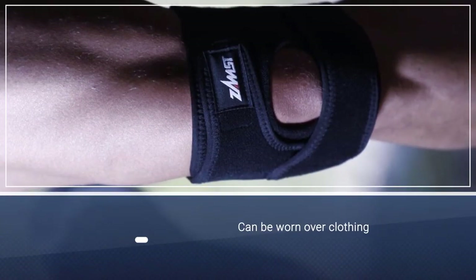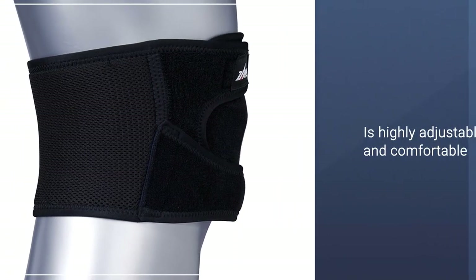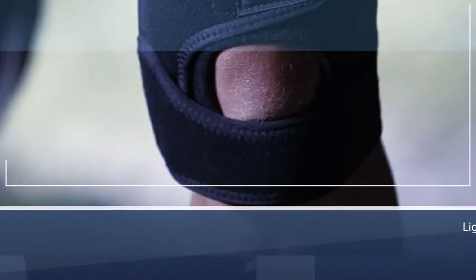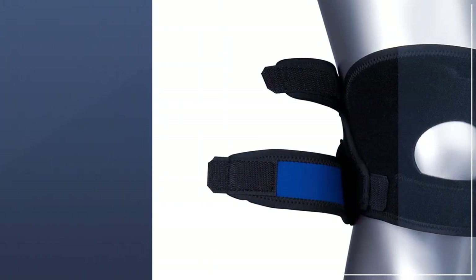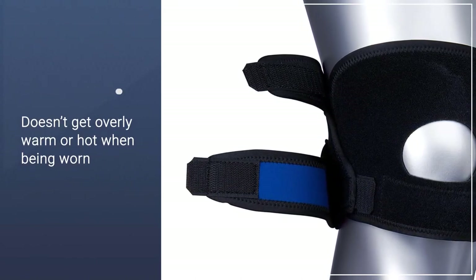The Zamst JK-1 brace is one of the better choices for those who suffer from jumper's knee pain. You'll barely notice it's there with the advanced flyweight technology and material. The P-Tech disperses pressure away from the patella tendon, reducing stress and pain while you're active. The material also helps to ventilate your skin during exercise.